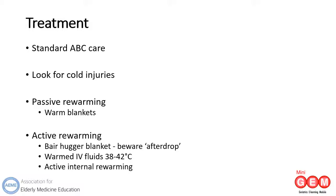Treat the patient with hypothermia as any other patient in terms of initial ABC assessment, not forgetting to inspect for cold injuries such as frostbite. If mild hypothermia is present, then passive re-warming with warmed blankets should suffice, remembering to remove any wet clothing first. If moderate or severe hypothermia is present, active re-warming should be considered. A bear hugger blanket is a single-use blanket with a forced warm air current. One disadvantage is after-drop, which is when the person's core temperature falls during the re-warming process, thought to be due to peripheral vasodilation.